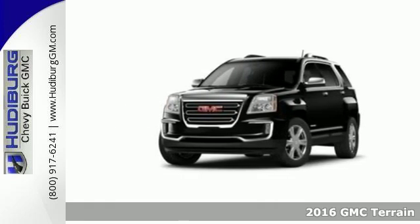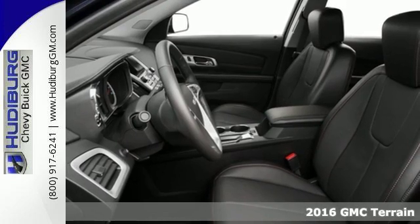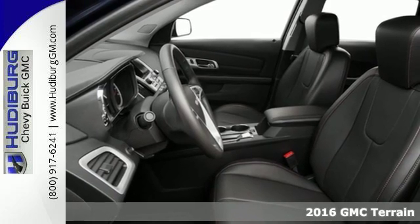It's a 2016 GMC Terrain. This crossover SUV provides your life with the flexibility it needs.